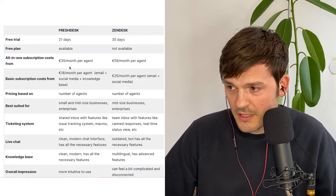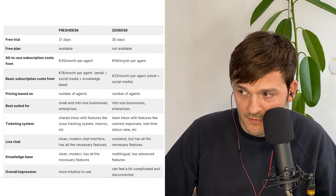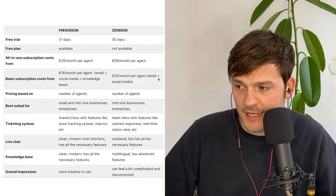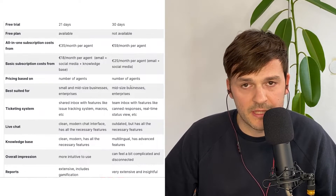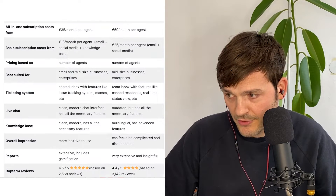There are free plans available for Freshdesk whereas there are none for Zendesk. All-in-one subscription costs from 35 euros per month for Freshdesk, and Zendesk is a little more expensive at 59 per month per agent. Basic subscriptions cost from 18 per agent per month for Freshdesk and 25 for Zendesk. Their business model is both priced based on the number of agents, not the volume of tickets. Freshdesk is best for small and mid-sized businesses, while Zendesk I see as mid-sized business and enterprise.